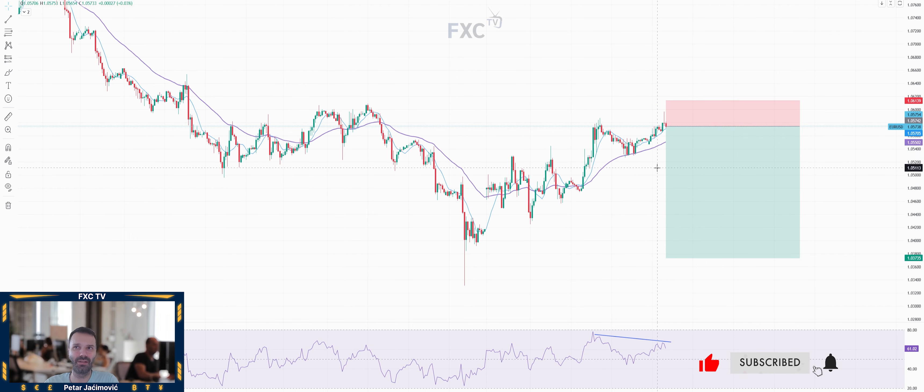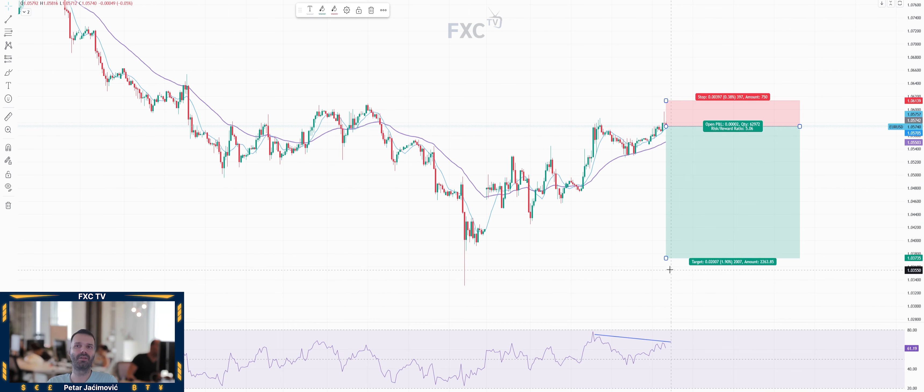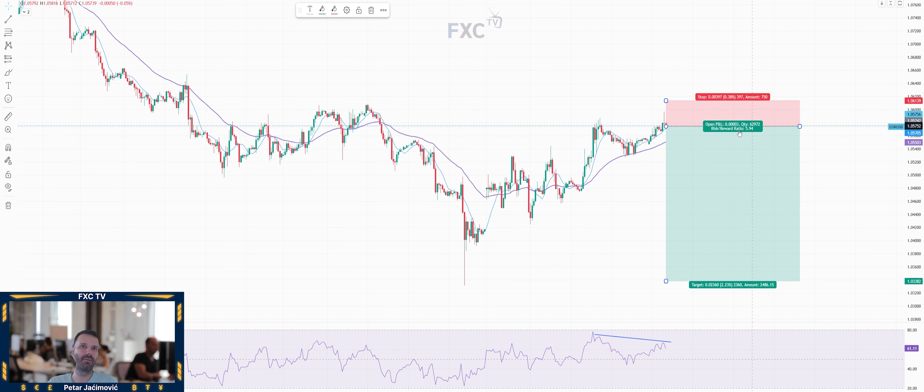From my perspective there is a chance for lower prices and a potential downside objective around 1.0375 or 1.0340. So there is a potential five times bigger reward versus initial risk, and if we retest the pin bar low, maybe even six times bigger reward versus initial risk.